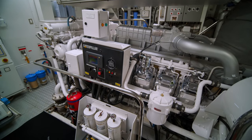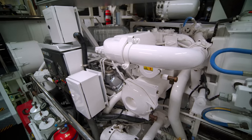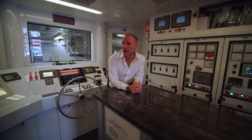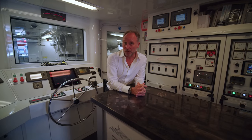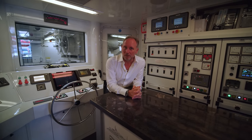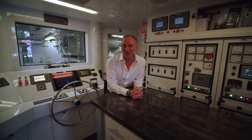The range of the yacht is very close to 6,000 nautical miles at 12 knots, which is not a bad speed at all. Trinity builds only in aluminium, so we have an aluminium hull and aluminium superstructure — very resilient and robust. It's a very robust hull and a robust yacht built for long-range cruising.